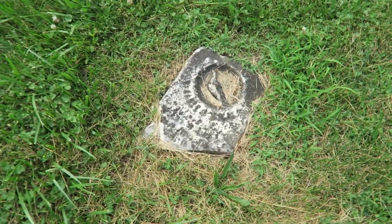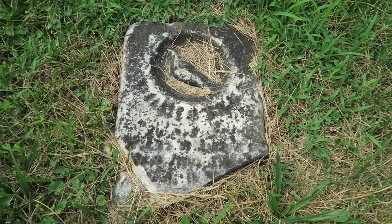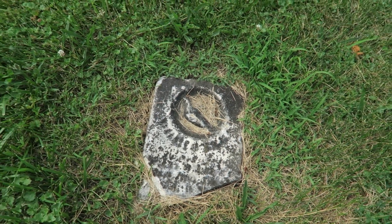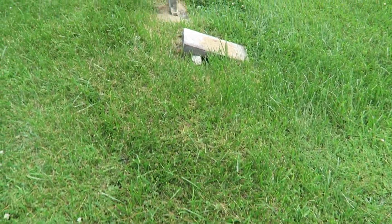Just barely a chunk left of this. Another place that, unless they have permanent records on file, it would be really difficult to tell exactly who was there.